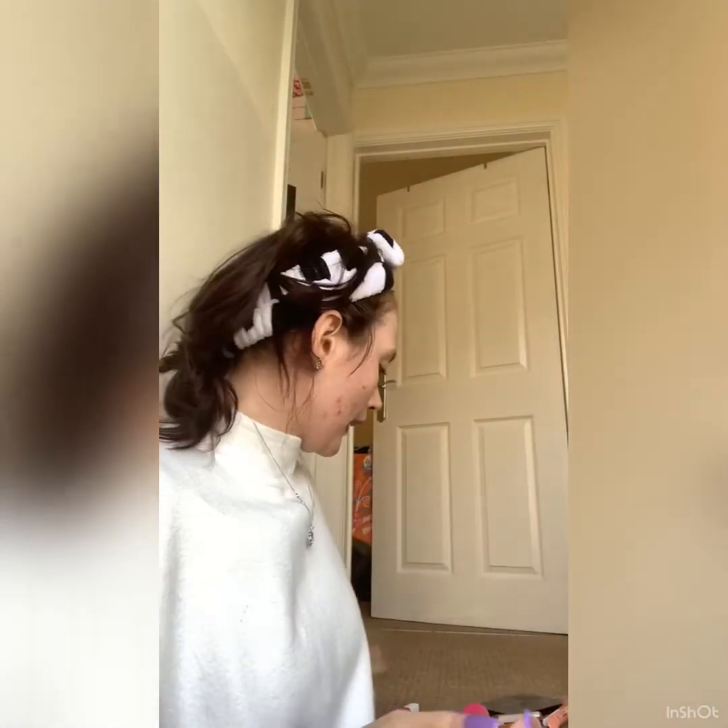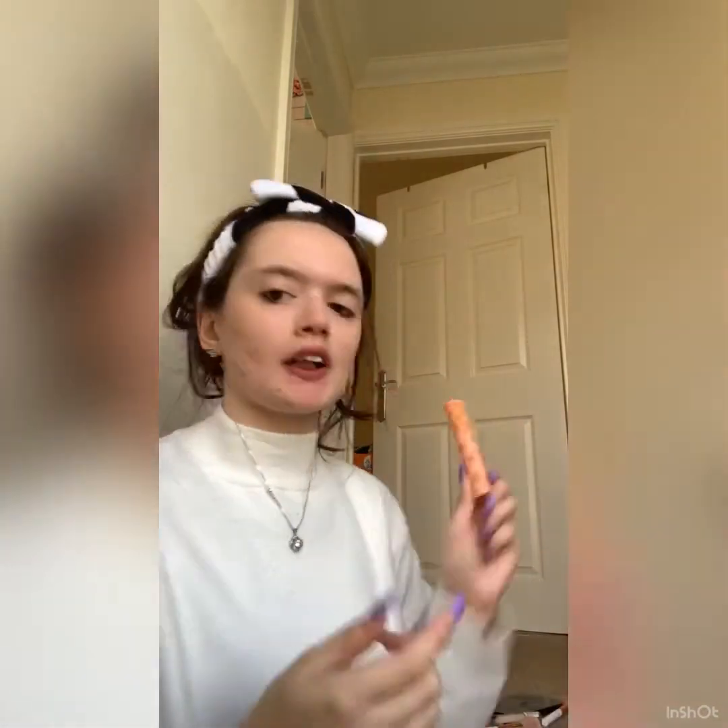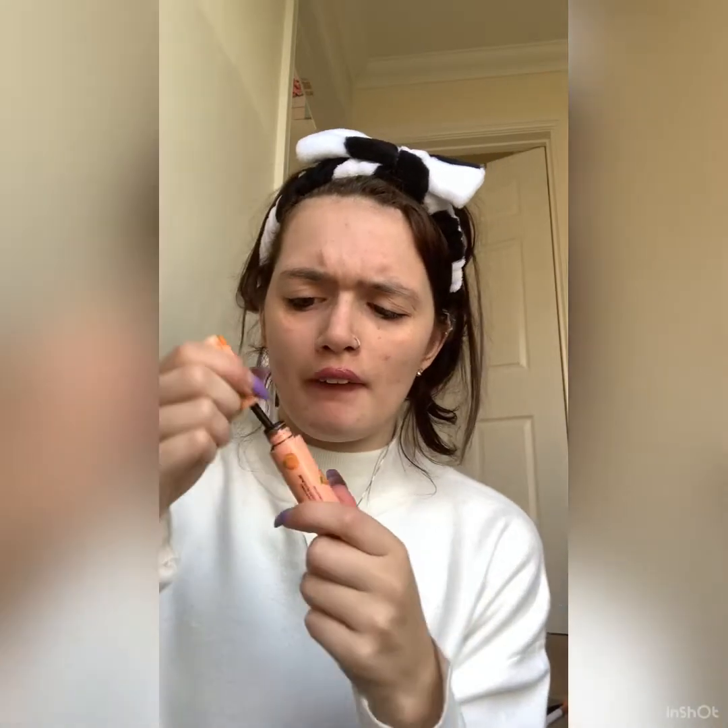Next is mascara. The mascara I'll be using is the Revolution Tasty Peach — this is from the I Heart Revolution collection in Superdrug. I do need to get another one because this one is kind of running out because I've loved it so much.